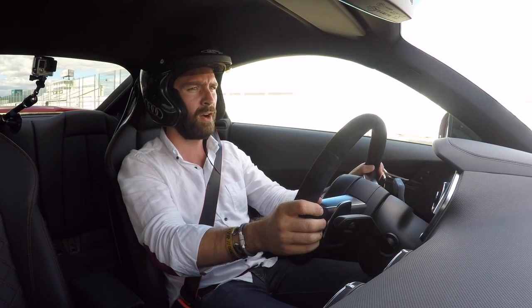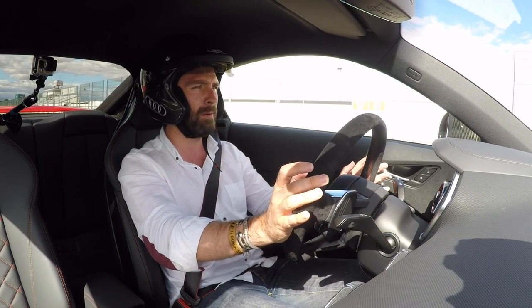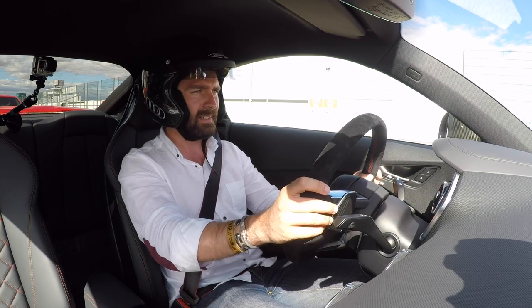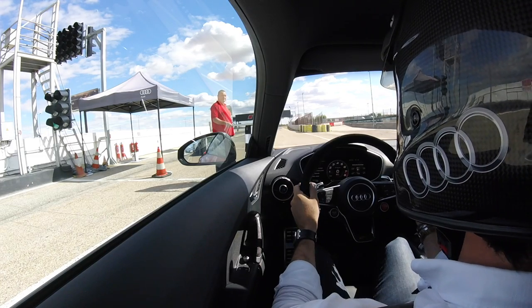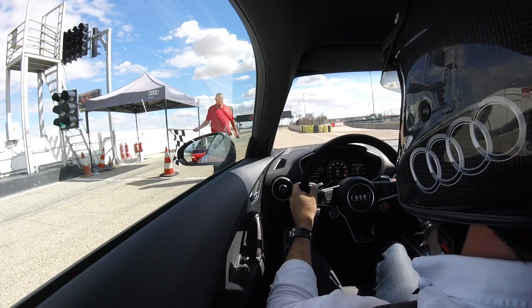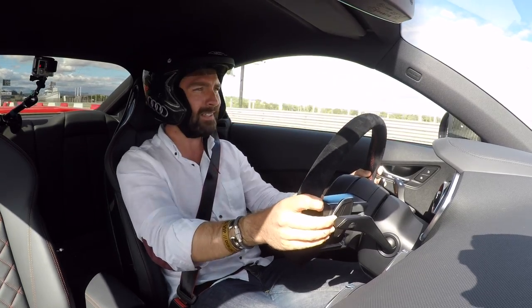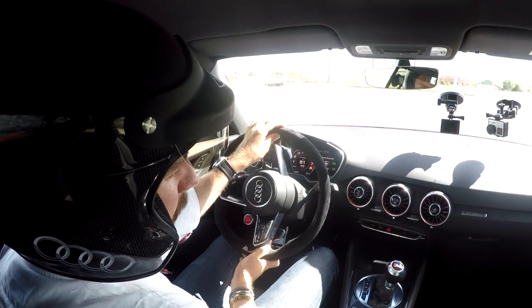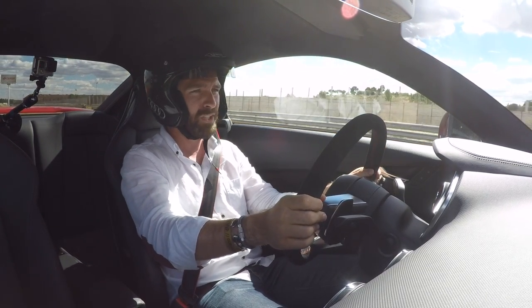Having driven both of those cars, the performance that this thing offers for the money — performance per pound — is impressive. There's one thing being on a dry, sticky race track in Spain, but this quattro system comes into its own in terrible conditions. Back in England, where most of the time it's raining whenever I turn on a camera, I'm always thankful when I get in the RS6 and it just puts the power down. You don't have to manage grip levels like you do in something like an M4, which in the wet is not where it's at.